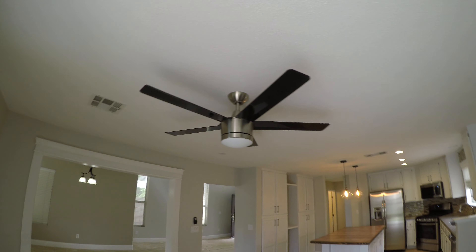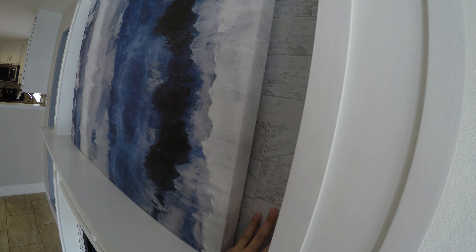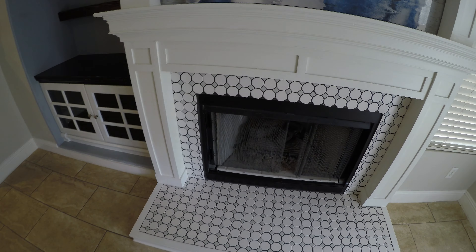Modern fan. As you can see, they're upgraded light fixtures. I tried to remove this picture but it's pretty stuck on there — this is tile behind it. There's a lot going on inside the fireplace.